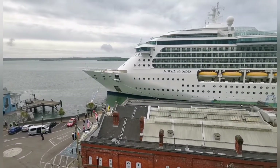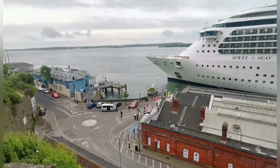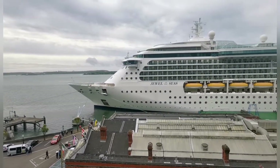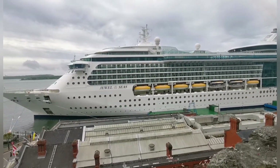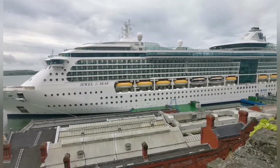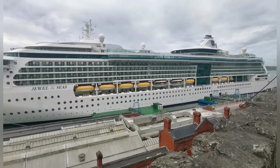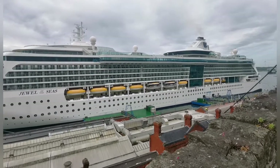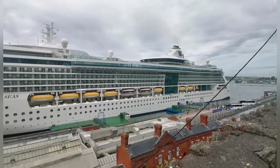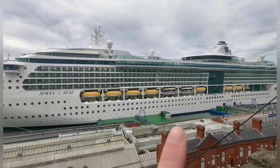Jewel of the Seas cruise ship here in Cove, County Cork. You can see all the decking areas on it where people can sit out and have their private rooms. I'm sure it has a casino, swimming pool, cinema, everything. It's like a little mini city. It's really big. Look at all the lifeboats — you can just see all the lifeboats just there.